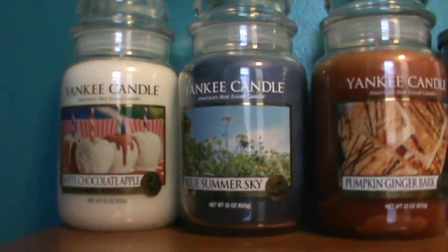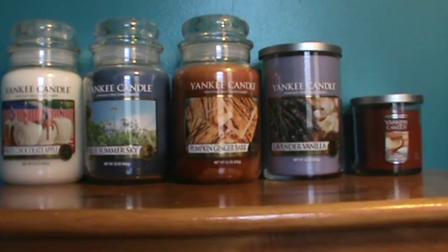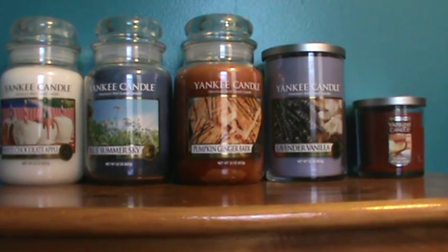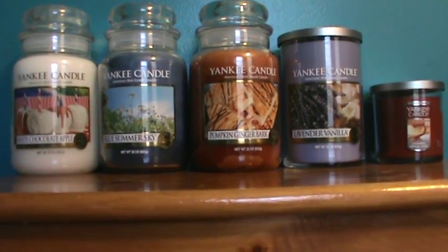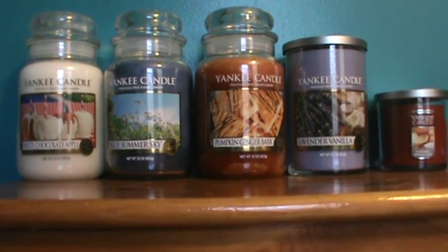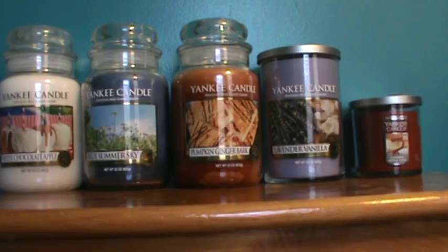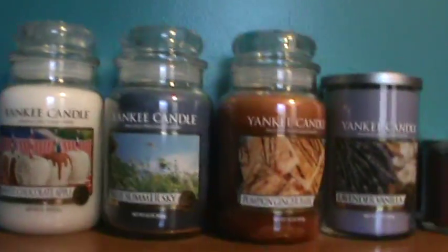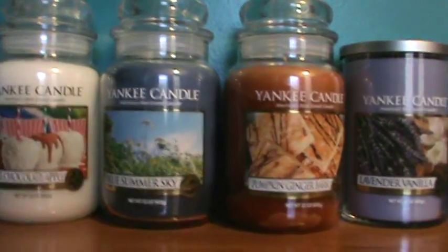It's a huge difference, and I'm a little interested to see how that goes for Yankee. In my opinion, it's a huge decision to change up the labels to this degree when people have been happily buying for so many years with the nice, full and picturesque type labels. Anyway, I am excited about this set of candles. I also got a few smaller items off the 75% off table, so let me show you some of these.